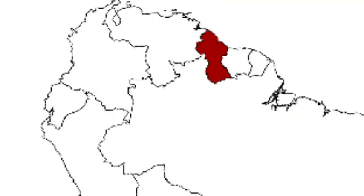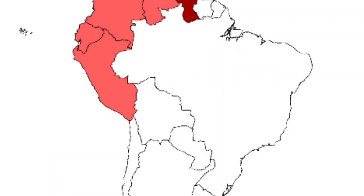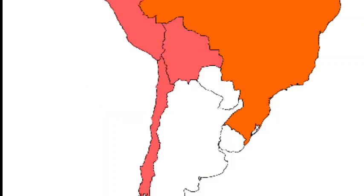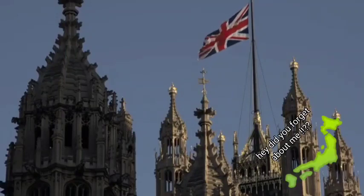Guyana was also a British colony. They also invaded Venezuela, Colombia, Ecuador and Peru during the Seven Years War and the Napoleonic Wars. They didn't directly invade Brazil but they used their navy to blockade it. Chile and Bolivia were also invaded. Uruguay and Argentina as well. And the Falklands are still a British overseas territory today, along with others.